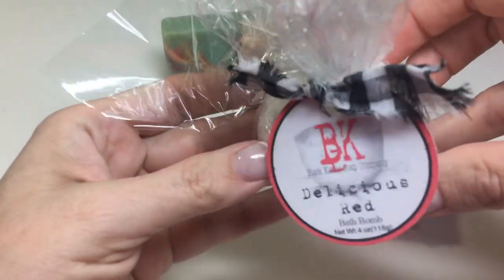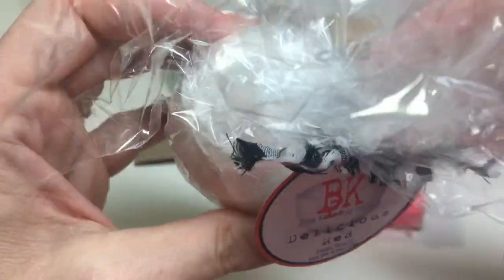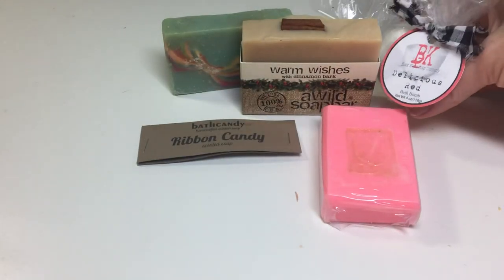This is a bath bomb from Black Kettle Soap Company — Delicious Red — and it's a really good smelling apple scent.